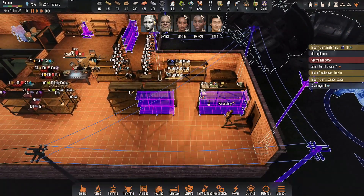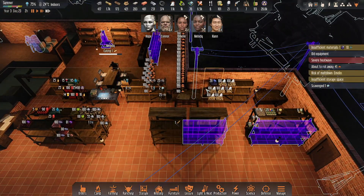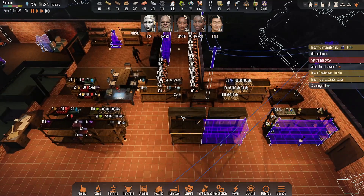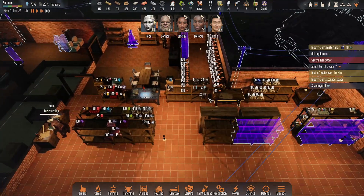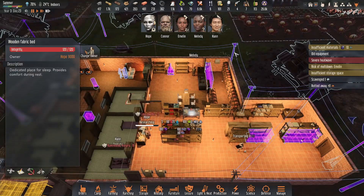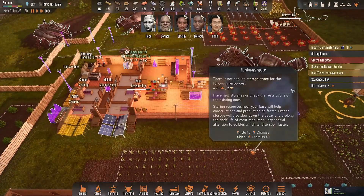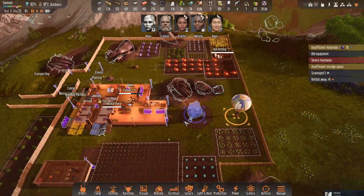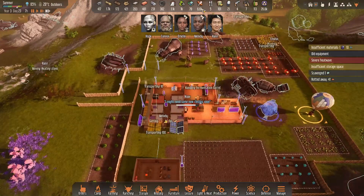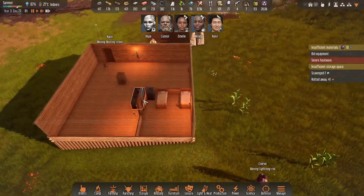We need a fuel shelf, and that will be our fuel shelf. That should give us enough space to stack a lot of fuel. Organization is slowly but surely coming along. Hope, you now have a bed. We are in a storage deficit for all of our grain — we don't have to harvest any grain right now, we have 6,000 of it, so we're not even going to bother.